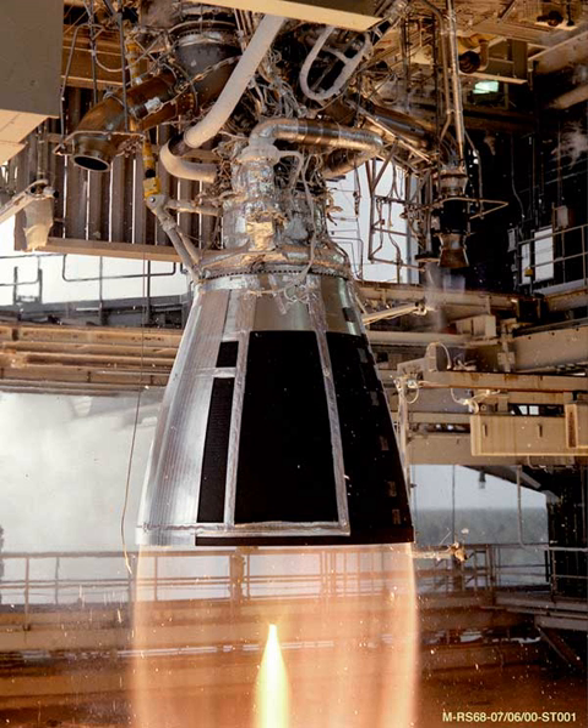It produces 120 N of thrust and is 3D printed. The Electron third stage, which is powered by the Curie engine, is equipped with its own reaction control system, avionics, power, and communication systems.